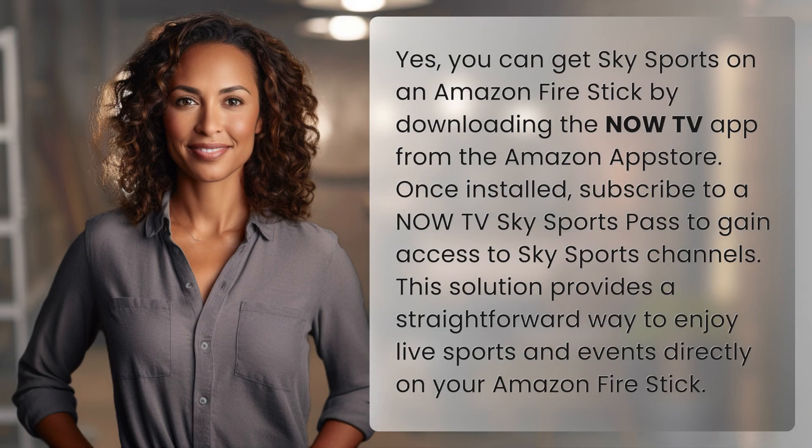Yes, you can get Sky Sports on an Amazon Fire Stick by downloading the NowTV app from the Amazon App Store. Once installed, subscribe to a NowTV Sky Sports Pass to gain access to Sky Sports channels. This solution provides a straightforward way to enjoy live sports and events directly on your Amazon Fire Stick.